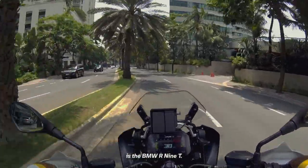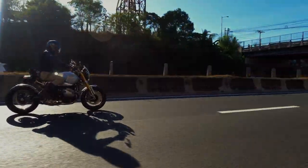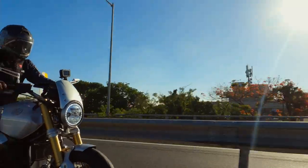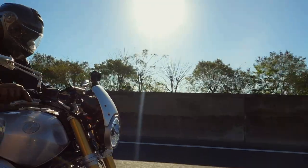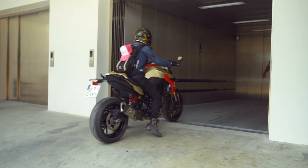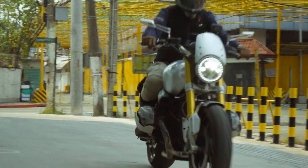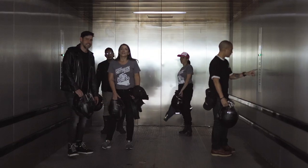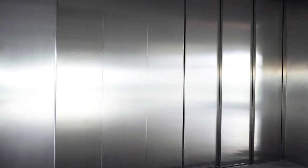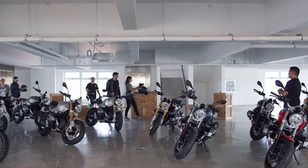In my opinion, the best-looking motorcycle today is the BMW R9T. Hello everyone, welcome. I hope you enjoy your ride getting here.